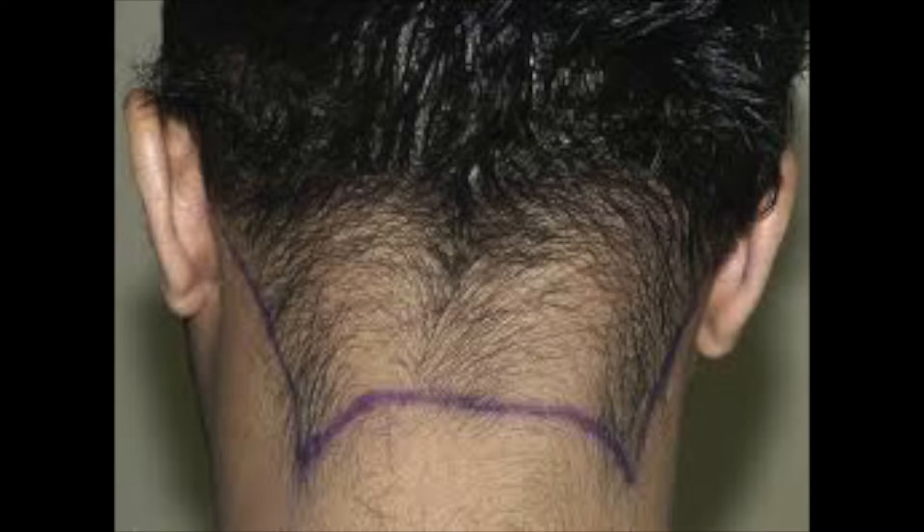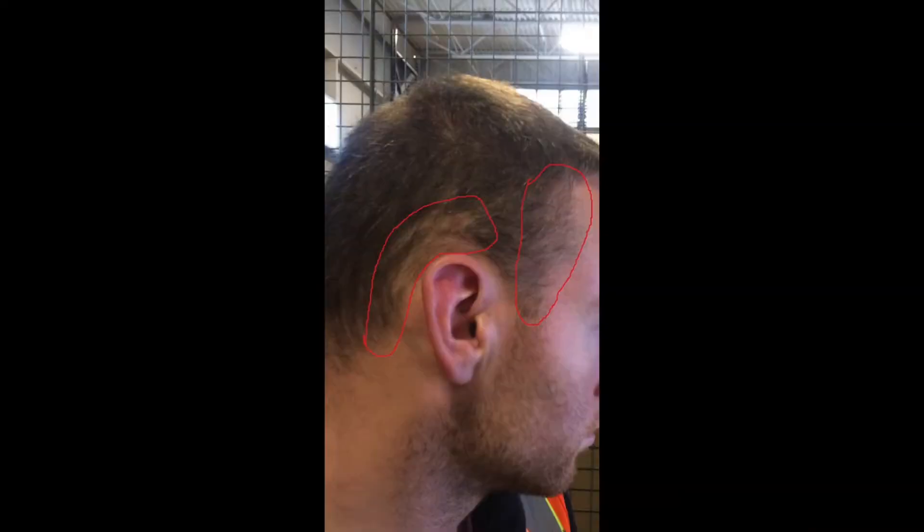So what is retrograde alopecia? Retrograde alopecia is a form of hair loss that affects the nape and just behind the ears. It's a condition that causes the hair on the back of your head to actually recede upward into the donor zone, and this is why a lot of people feel that those with retrograde alopecia are not candidates for hair transplant surgery.